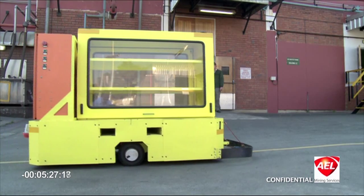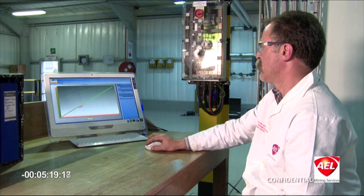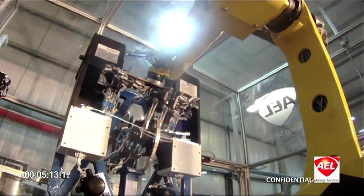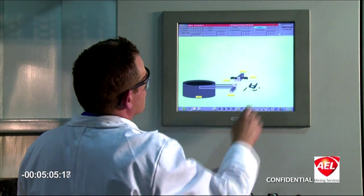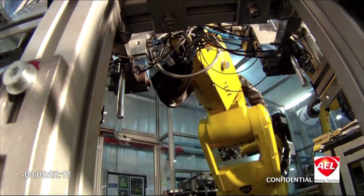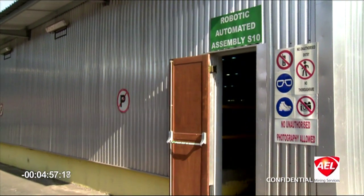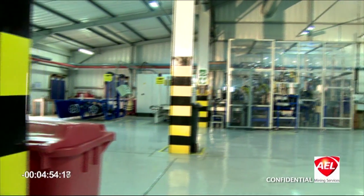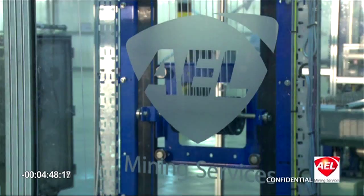AEL Mining Services is a world-class company with over a century of expertise and knowledge in developing innovative blasting solutions. Consisting of a large group of scientists and engineers, AEL is one of the foremost manufacturers of shock tube initiating systems in the world. AEL pioneered a first-of-its-kind cutting-edge technology, robotic automated assembly plant for its leading shock tube products at the Initiating Systems Assembly Plant, ISAP.